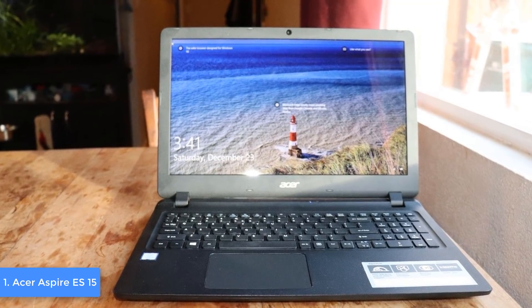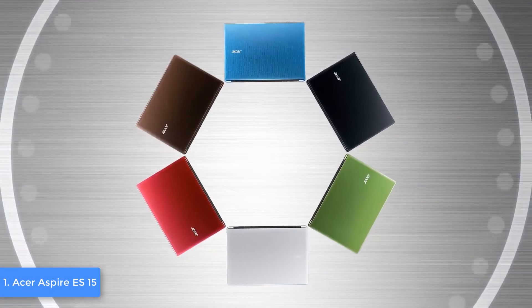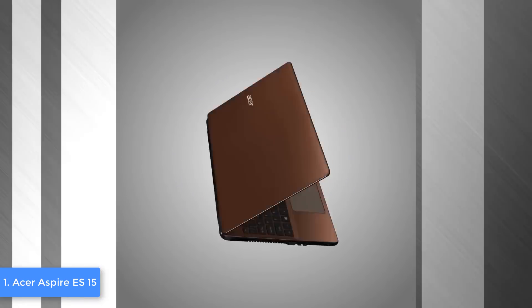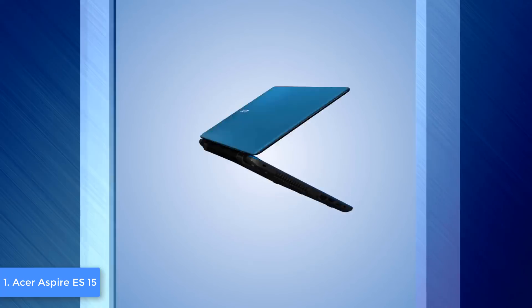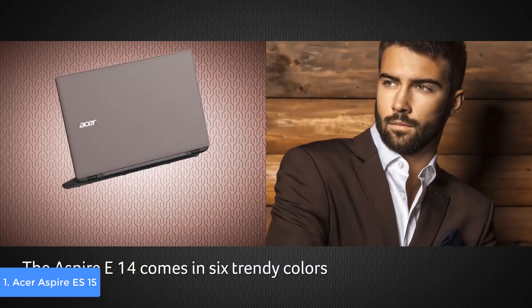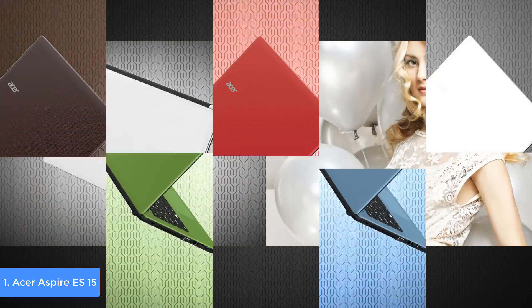Moreover, the connectivities are robust — you can find a single USB 3.0 port, two USB 2.0 ports, an HDMI out with HDCP support, an RJ45, and an SD card reader, which is great for the price. Now let's talk about the features. This model integrates an Intel Core i3-6100U processor, 4GB of RAM, Intel HD Graphics 520, and a 1TB HDD, so for basic programming you should be more than fine.